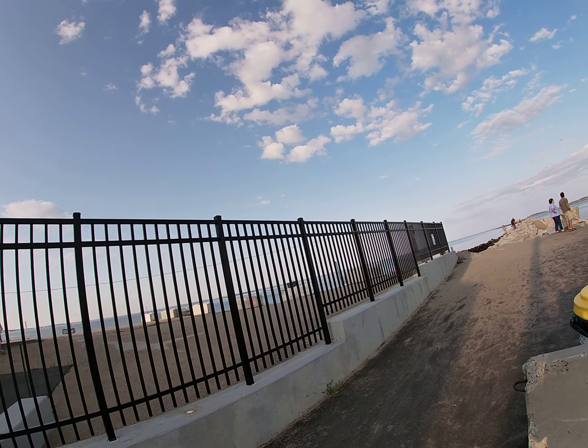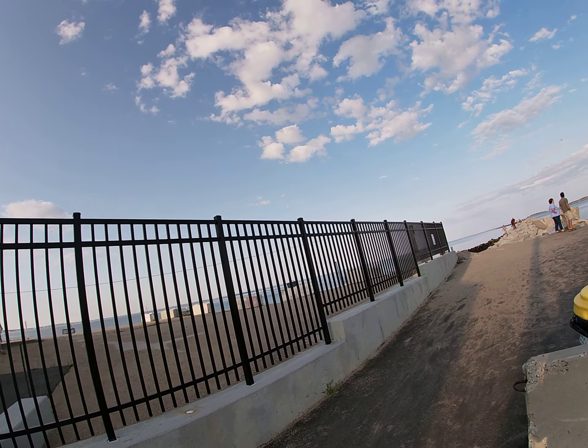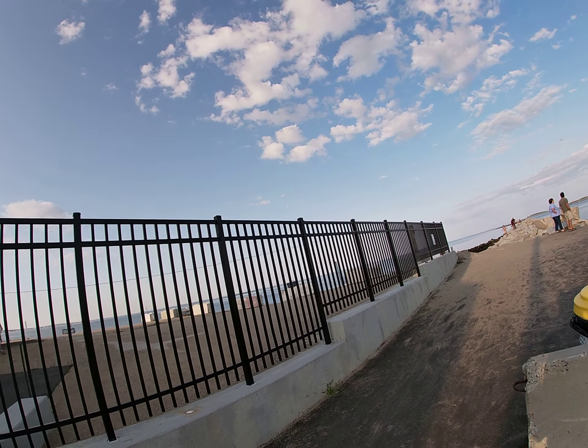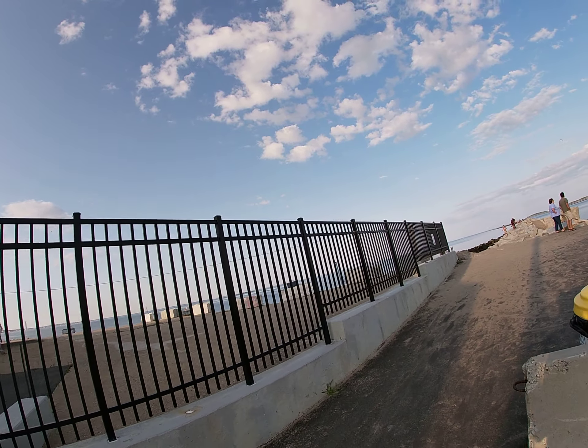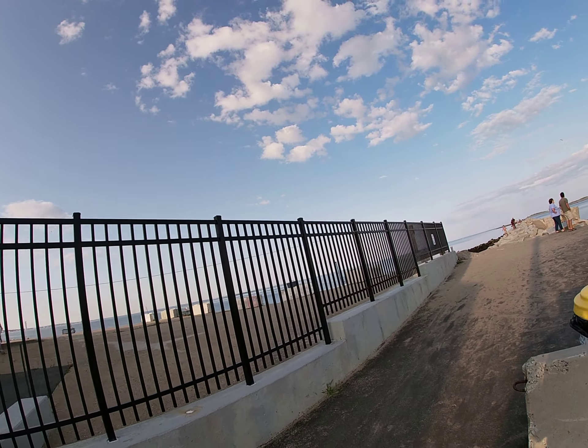So this right here is the back of Huwats. Looks like they got an open patio now. There used to be a Wormwoods around here. Yeah, see this is all Huwats right here too — Huwats parking. Wow, so they added on. This used to be Wormwoods over here, but they're not there anymore. The Wormwoods is actually Huwats parking now.